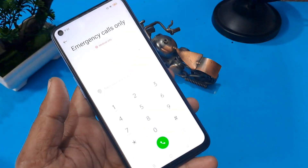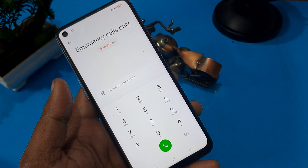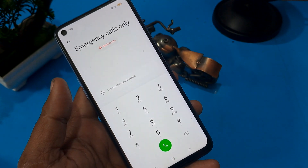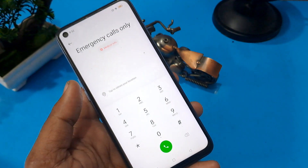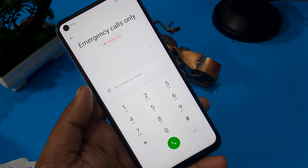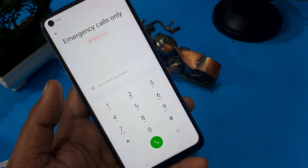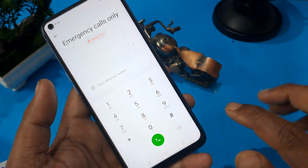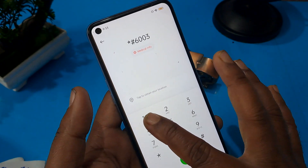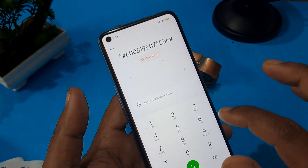Press the emergency call option. I am going to share a Google FRP code for Oppo Android phones — this works for any model of Oppo. Note that there may be some chances this Google FRP code does not support certain Oppo handsets. The code is: star hash six double-zero three one nine five zero seven star five five six hash.